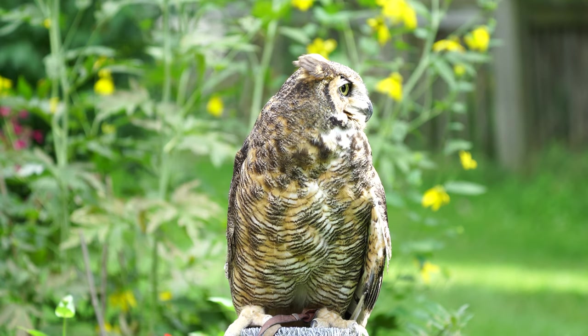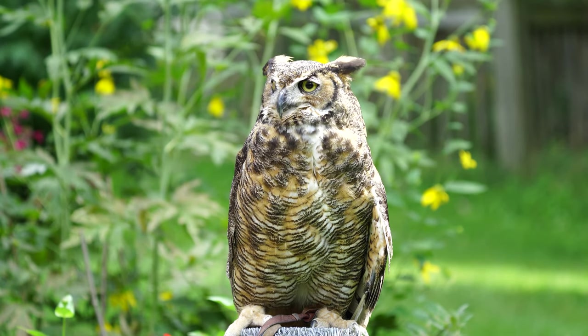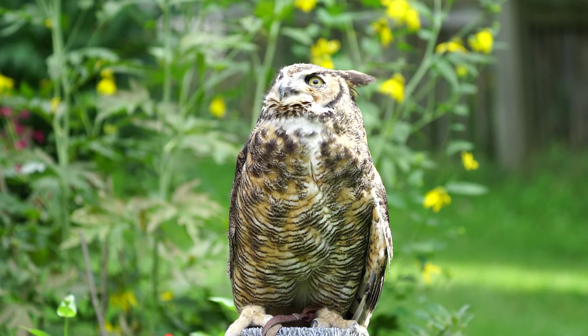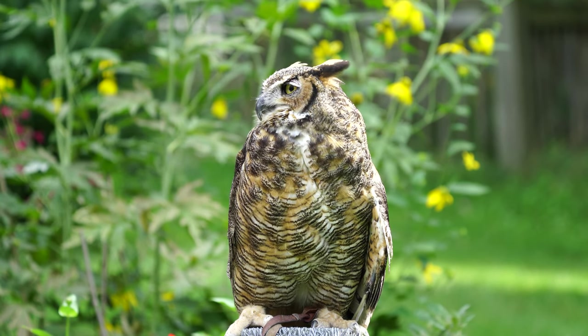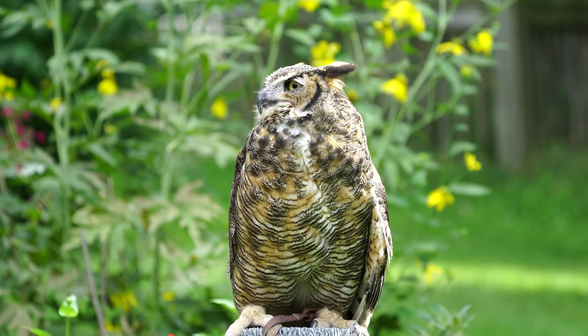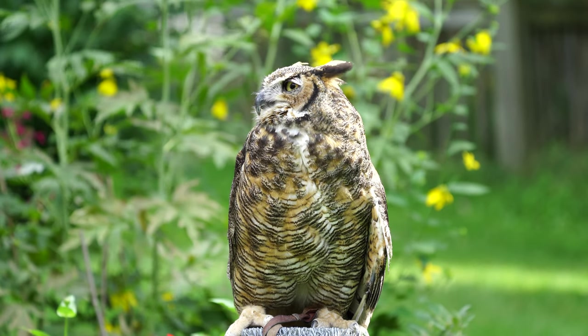Their eyes are so big in their head that there is no room for muscles to move their eyes, so they must turn their heads to locate objects and listen to sounds. They have the ability to turn their heads 270 degrees due to having extra vertebrae in their necks.